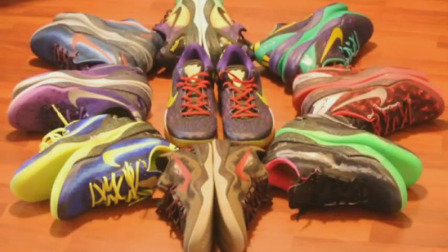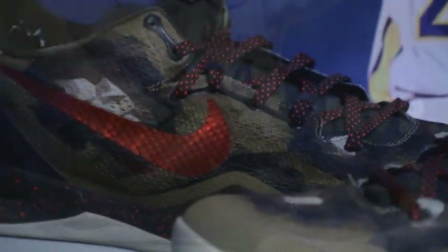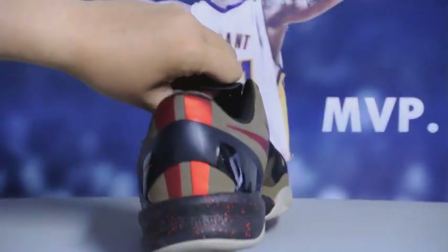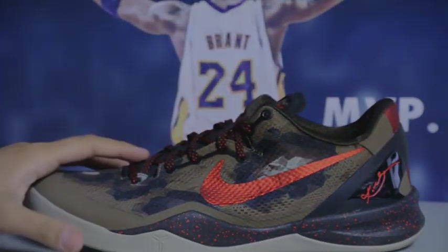Hey, what's going on guys, PreckX back again with a new video. This is my Kobe 8 collection. First up we got the Kobe 8 Pythons, probably my least favorite colorway. I just picked it up because it was my first Kobe 8 and it was also a cheaper price at $130 at the employee store.